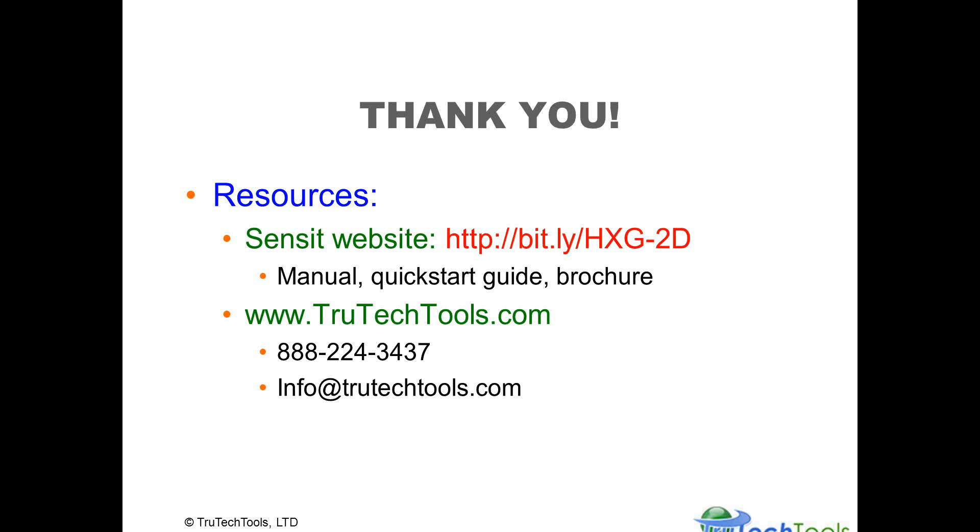Thank you for watching this presentation by True Tech Tools. We want to make sure our products are used well by well-trained technicians. There are resources available: the Sensit website has the manual, quick start guide, and brochure for the product. You can also find technical information and training background on the TrueTech Tools website, or call us at 888-224-3437, or email info@TrueTechTools.com. Please give us any feedback via YouTube, email, or phone — we love hearing back from our customers and students. Have a great day.